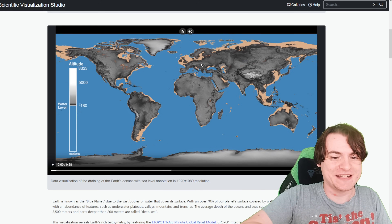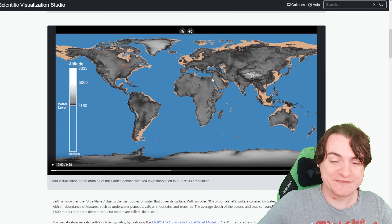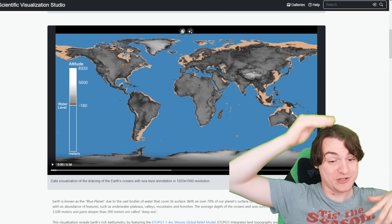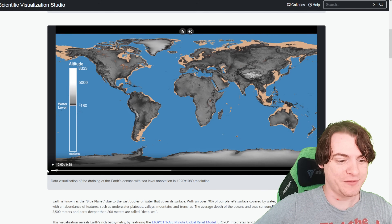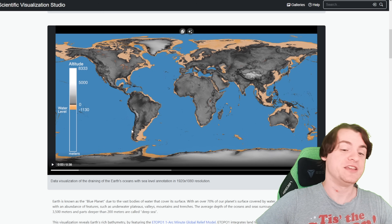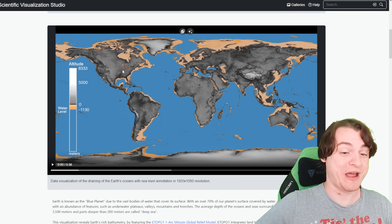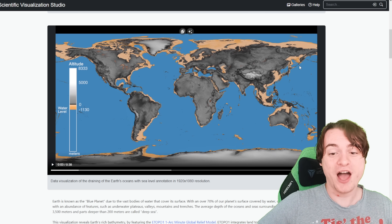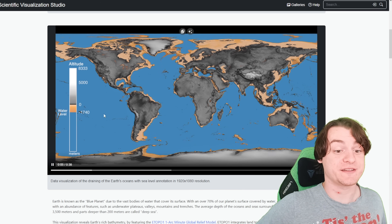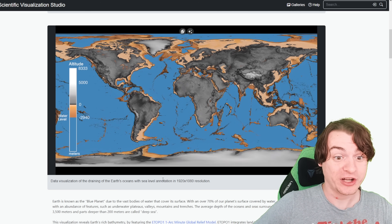Once you get to 180 meters, you can see that Sweden and Finland start to connect, the UK is fully connected to Europe, and you've lost all of that island land mass. The islands really do have very shallow drops between them, especially compared to the deepest oceans. Even as we go 10 times as deep, there's still a slow land bridge between the UK and almost North America, and most of the continents start to connect up — but the deepest parts of the Atlantic or Pacific take a lot longer to drain out.